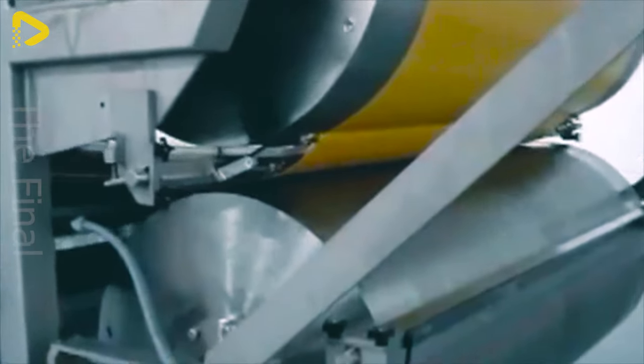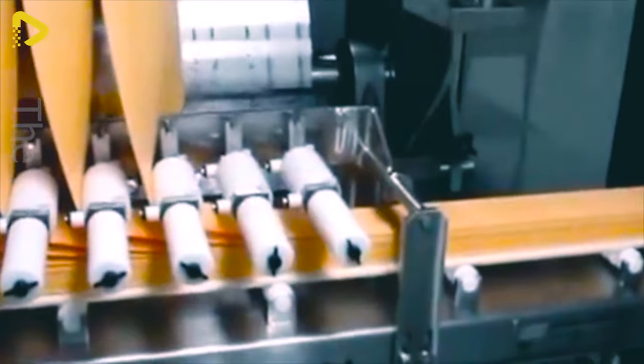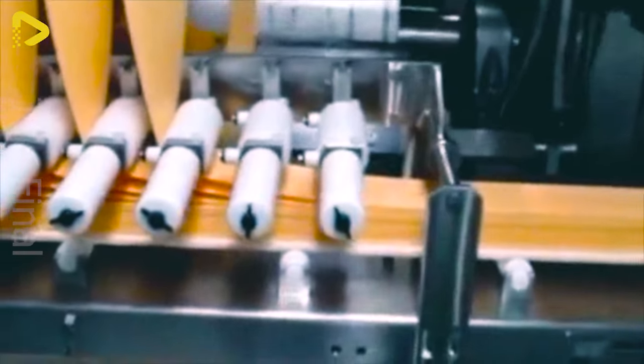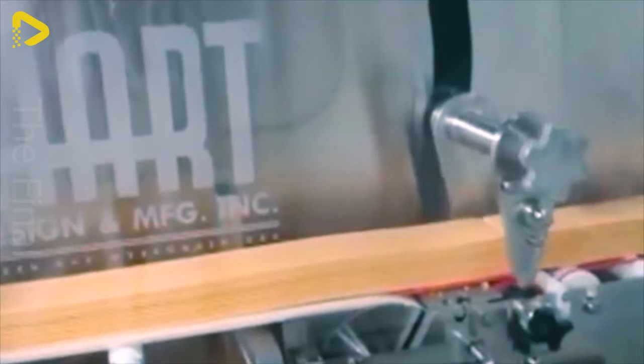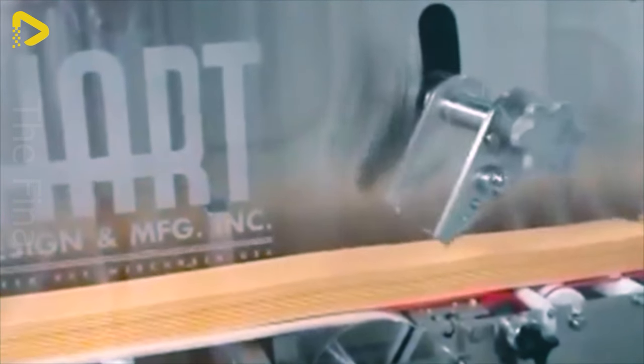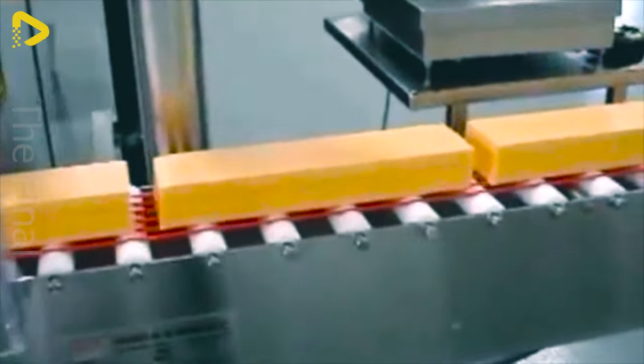Imagine a world where cheese is crafted like a work of art, with precision and meticulous attention to every detail. A fully automated system ensures consistency and high quality for each product. That's exactly what the cheese production line from Hart Design & Manufacturing delivers.